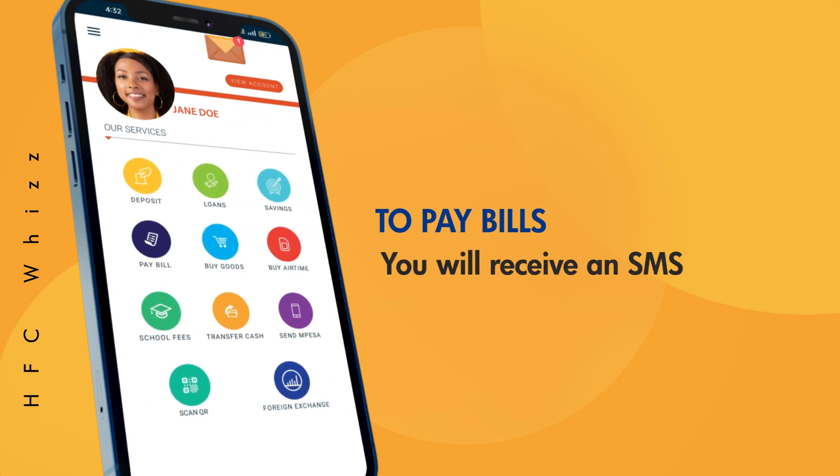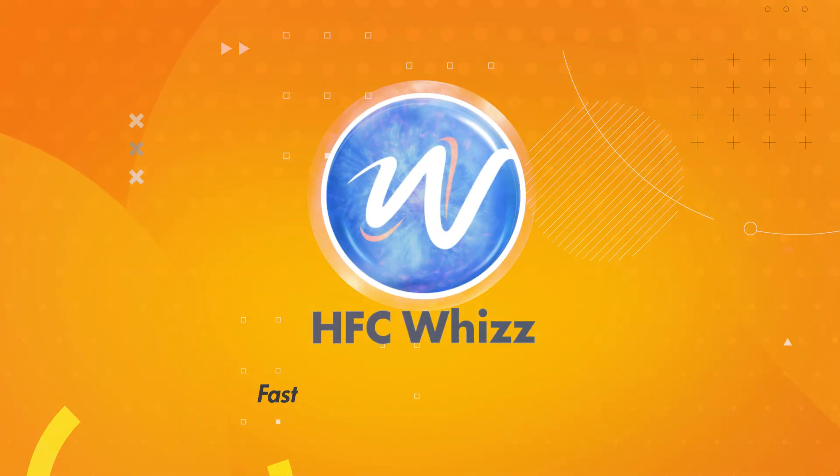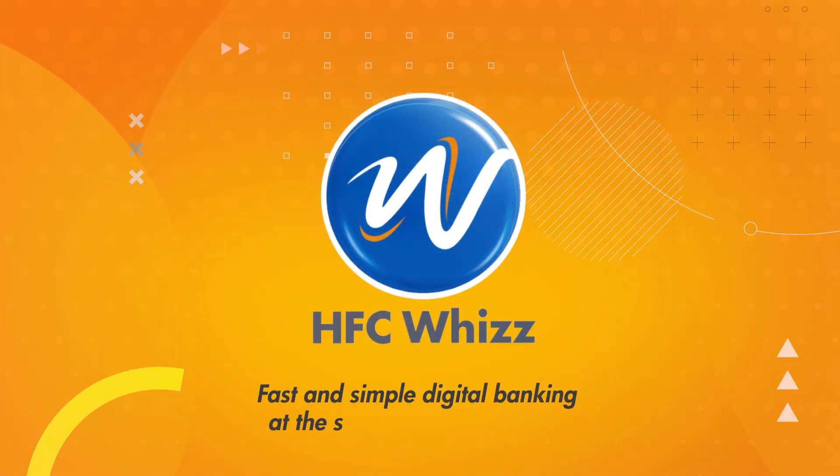Insert your PIN to complete the payment. You will receive an SMS message confirming the transaction. HFC WIS — fast and simple digital banking at the speed of your lifestyle.